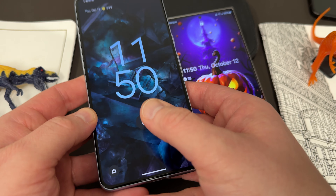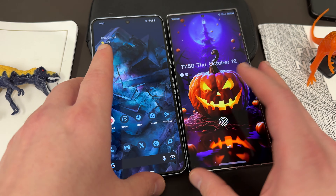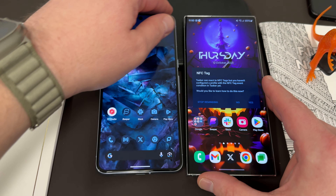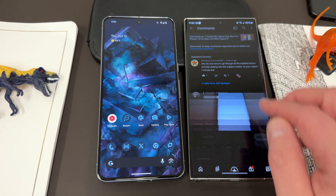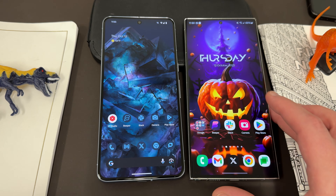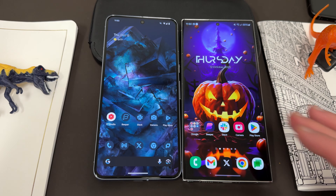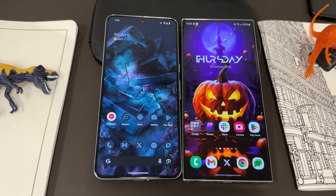Today we're going to do a quick comparison. I'll have a more in-depth comparison down the road, but everybody likes initial thoughts — because if you're thinking about buying a Pixel, you want to make that decision soon, you probably don't want to wait.